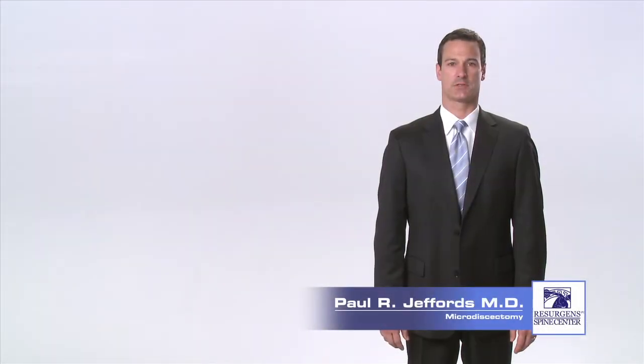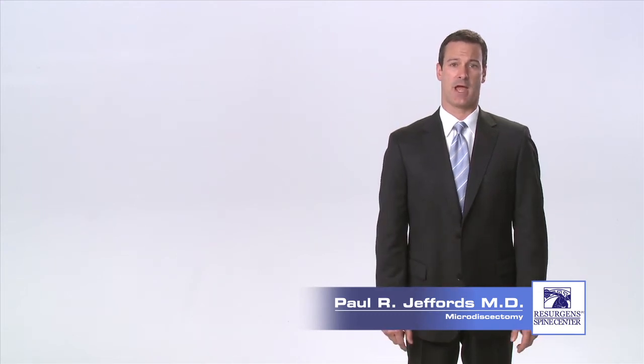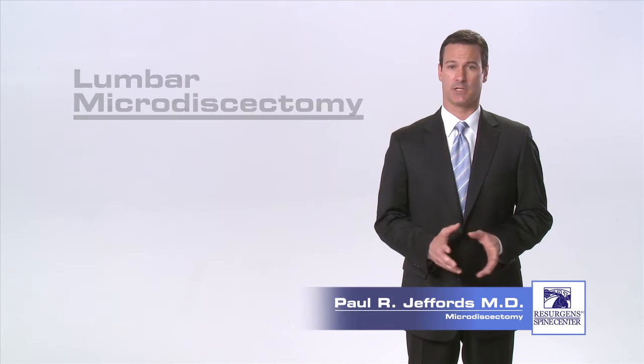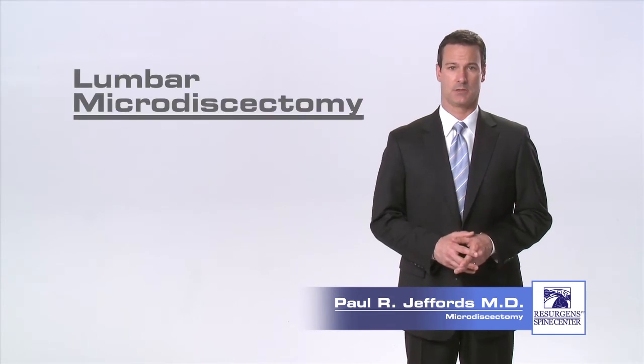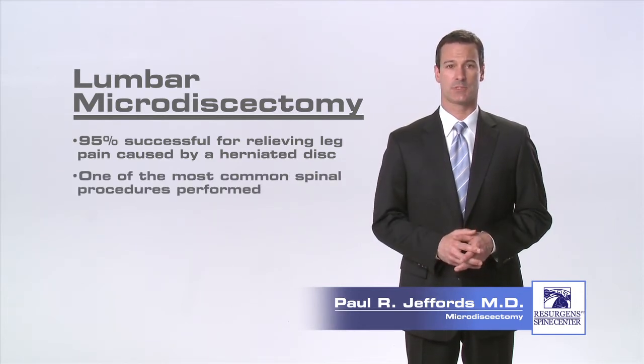Hello, I'm Dr. Paul Jeffords, an orthopedic spine surgeon at Resurgent Spine Center in Atlanta, Georgia. If you are someone who is suffering from back and leg pain from a herniated disc in your lower back and you have failed to improve with non-surgical treatment, you may be a candidate for a surgical procedure called a lumbar microdiscectomy. A lumbar microdiscectomy is 95% successful for relieving radiating leg pain from a herniated disc and is one of the most commonly performed spinal surgeries.